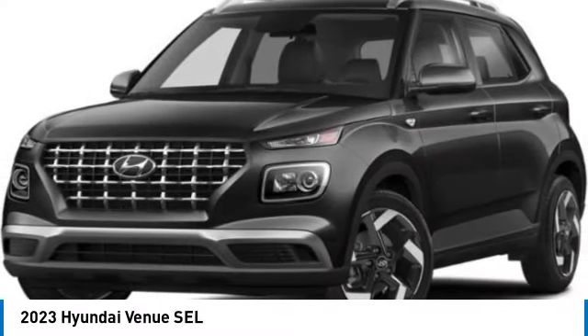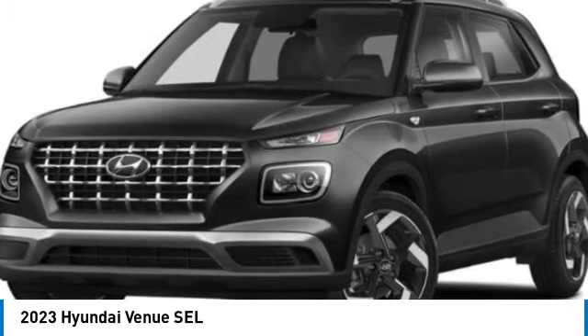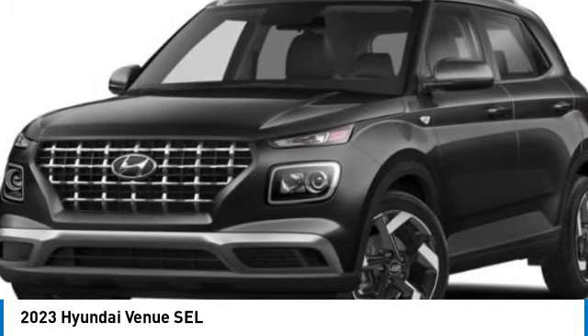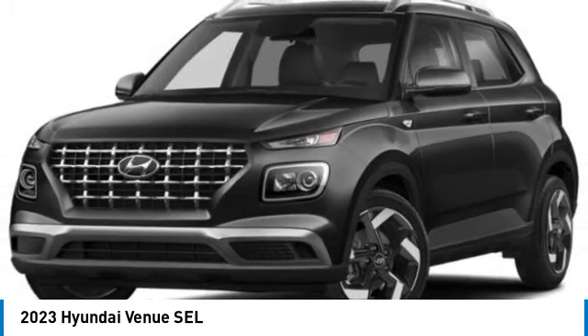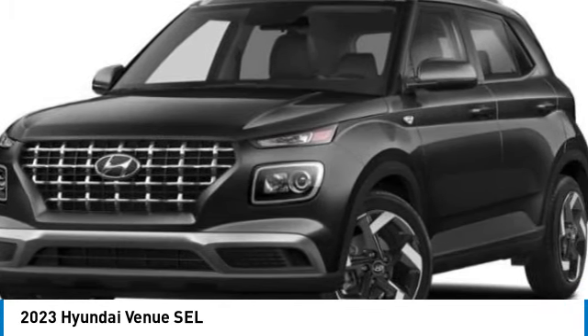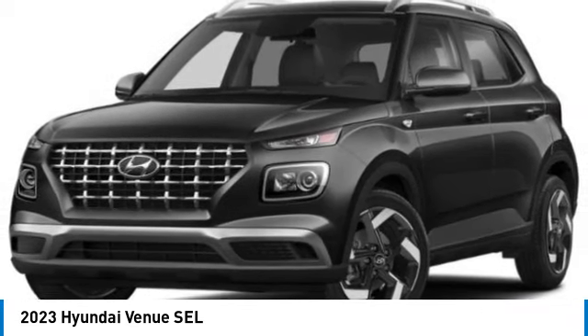Come test drive the 2023 Venue. The Hyundai Venue is extremely practical and provides good cargo capacity for its compact size. Available technology features provide even more reason to give this vehicle a chance. This vehicle has less than 100 miles.